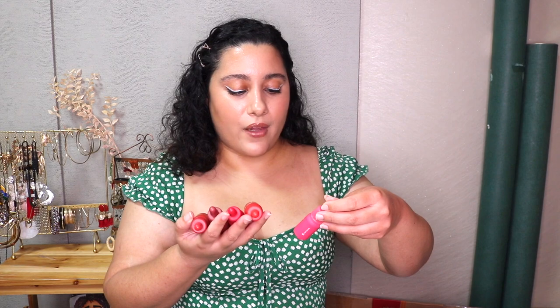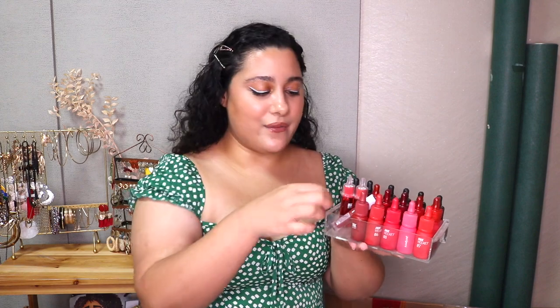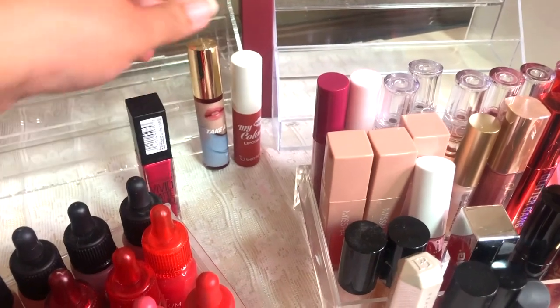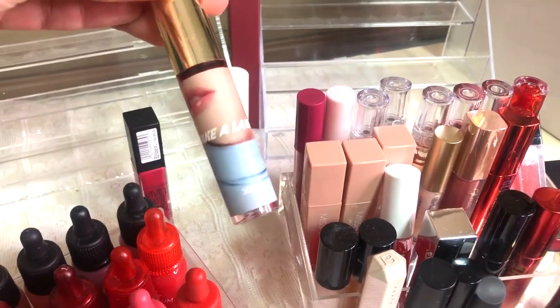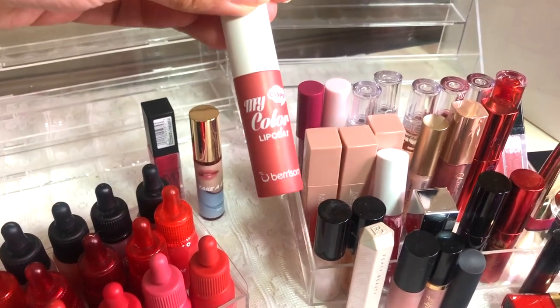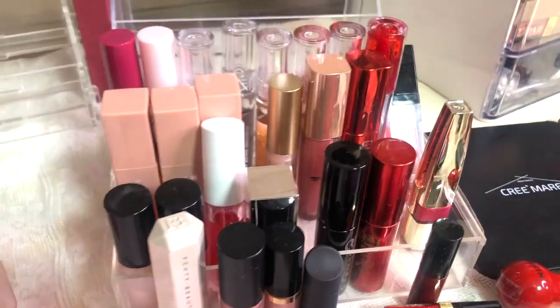Then we have their newer Ink Velvet collection ones — definitely keeping these, I absolutely love their Ink Velvet collection. There's a Maybelline one I'm totally keeping, love the color on my lips. A Lip Layer from 3CE I'm keeping as well, love that color. A Berry some lipstick I'm getting rid of because it's not a pretty formula and doesn't look good.